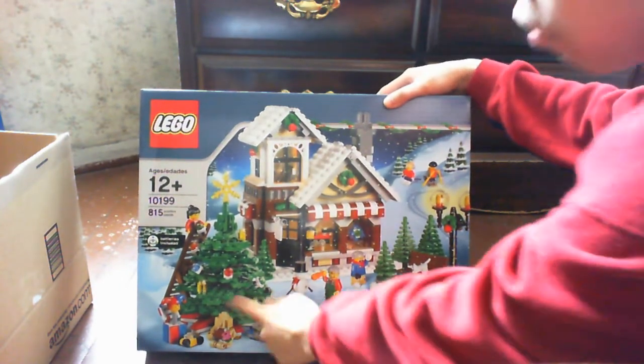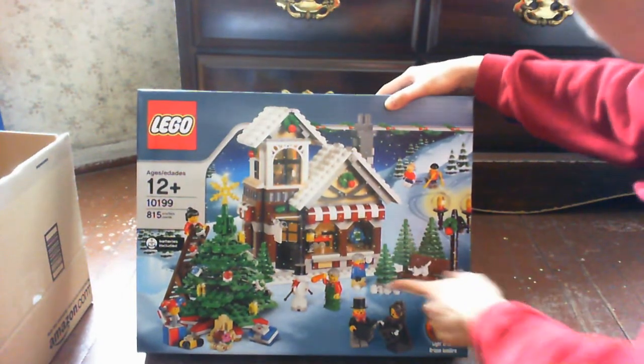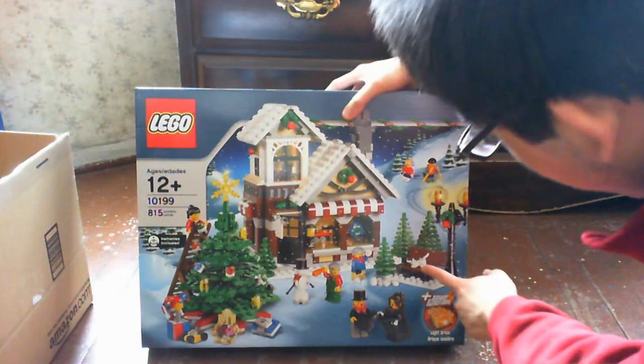I really look forward to this tree, and that awning is pretty awesome. And of course these small tree pieces and the Lego cap.